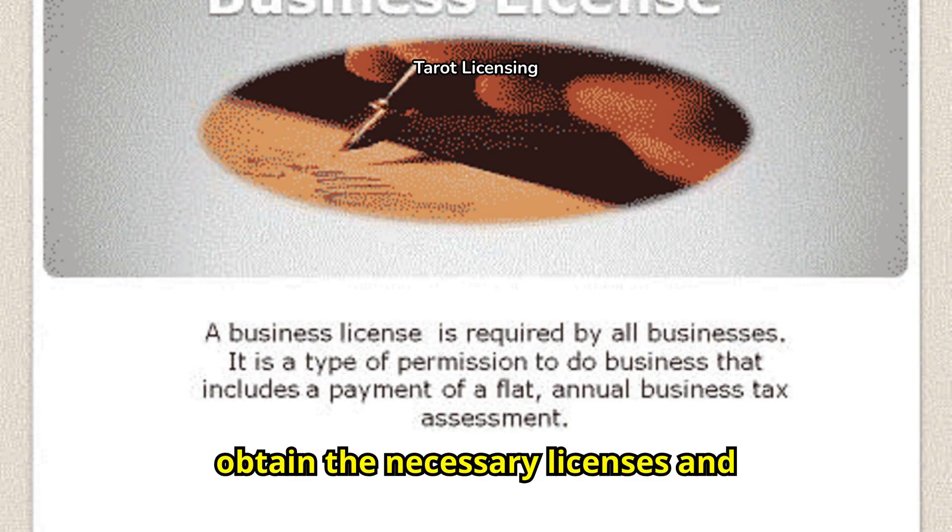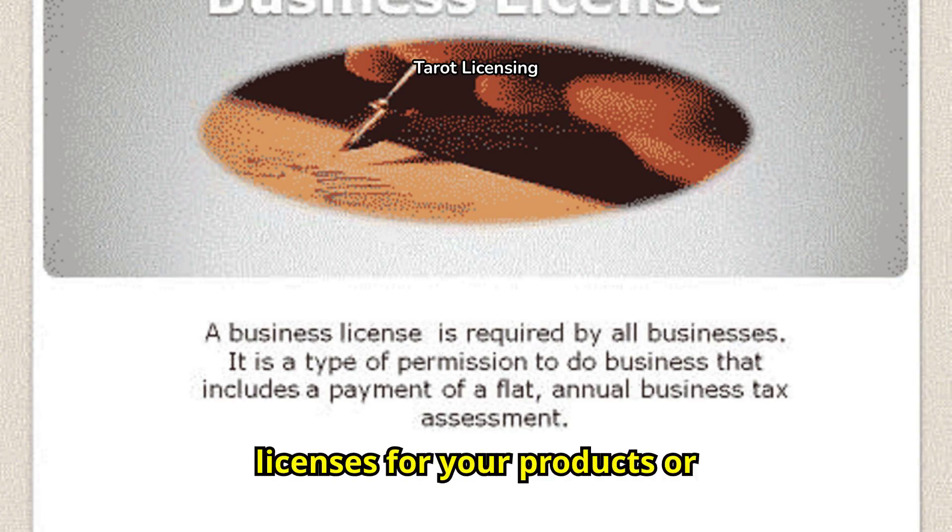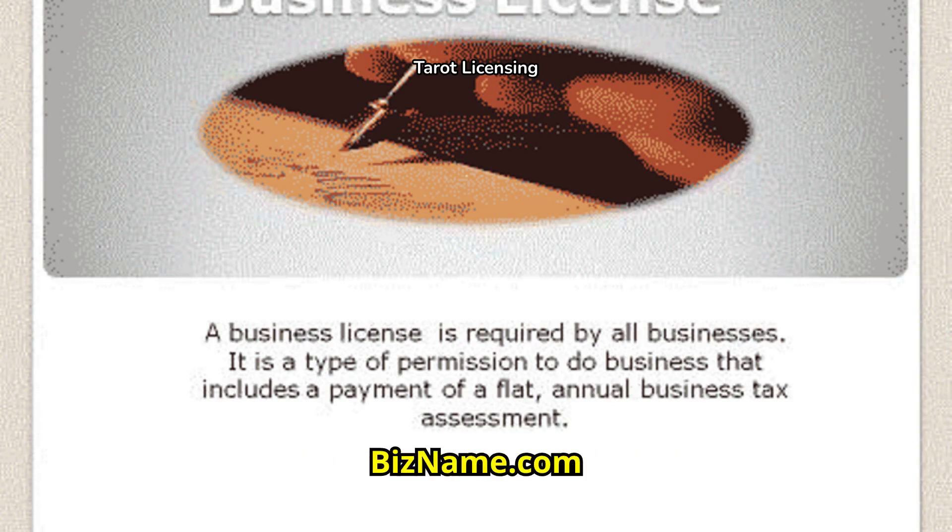Next, obtain the necessary licenses and permits. Some areas require specific licenses for your products or services. We can help you obtain all business licenses at BizName.com.